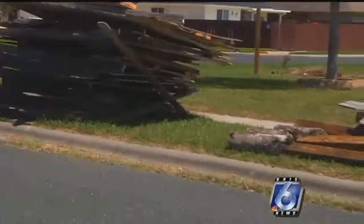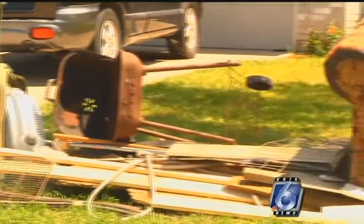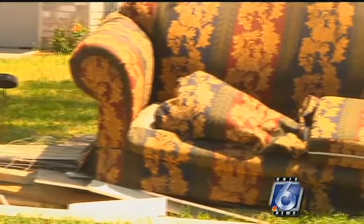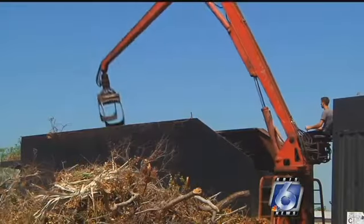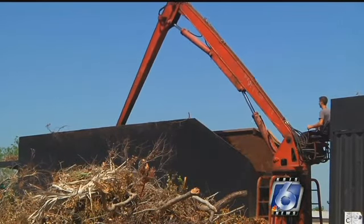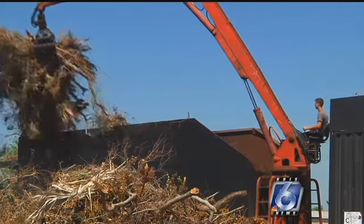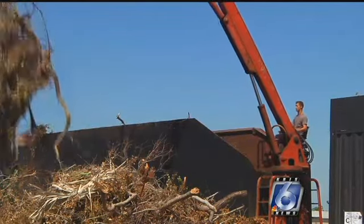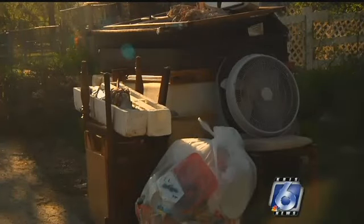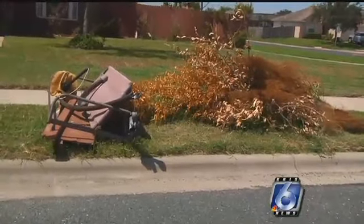The city has to properly handle each pile for specific reasons and wants to make sure everything is sorted for easier processing. That vegetation can be recycled because it will be mulched — it will not fill our landfill up and could be used for citizens or other things. The white goods, which include refrigerators and freezers, will have to have the gas taken out before being recycled, and the bulky items will most likely go to the landfill.